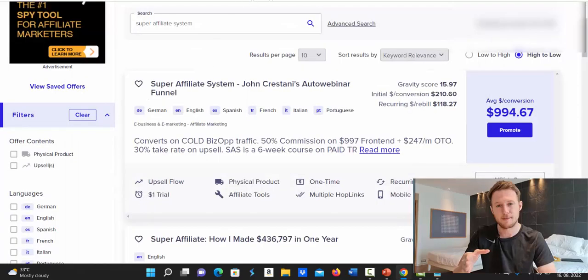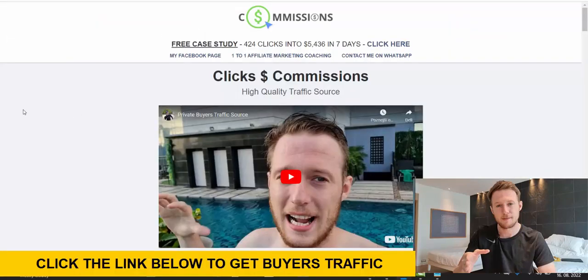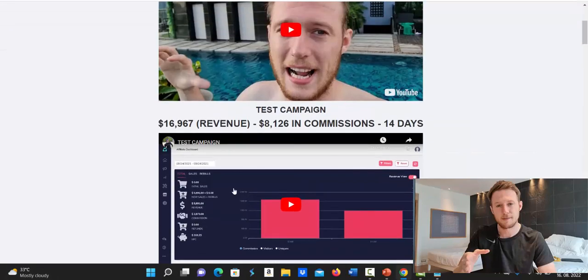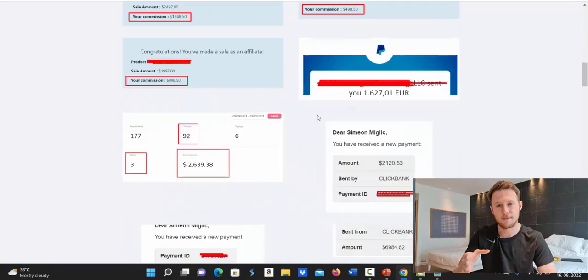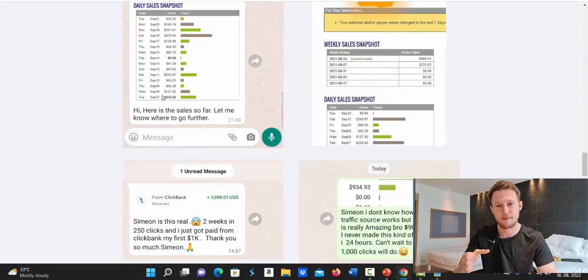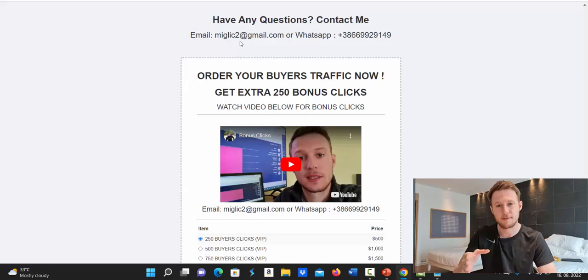Click the first link under the video in the description — it links to a page called Clicks to Commissions. When you're on this page, first watch the short introduction video where I explain what this done-for-you Google Ads and Clickbank campaign is. You'll get more information, see my test campaigns, how much I'm earning, and my clients' results. We have people who never made money using this done-for-you campaign to get their first few thousand dollars in commissions.